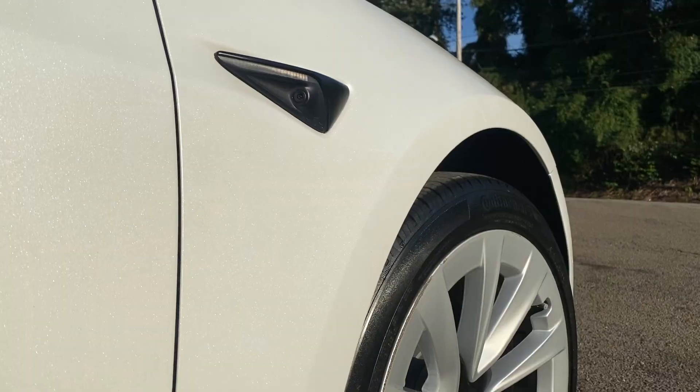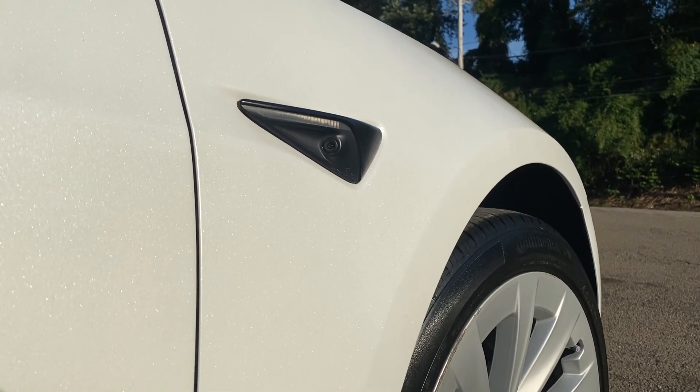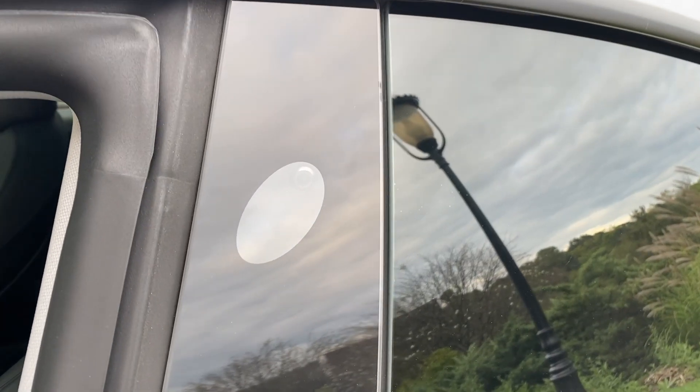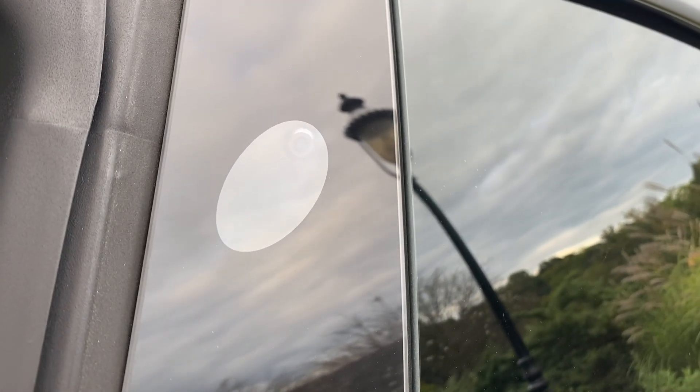What used to be standard was radar in your Tesla, but now there is no radar. Teslas rely on what's called Tesla Vision — all eight cameras on your car that are constantly scanning the road for obstacles and to keep you in the lane.